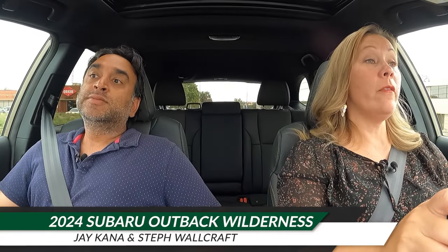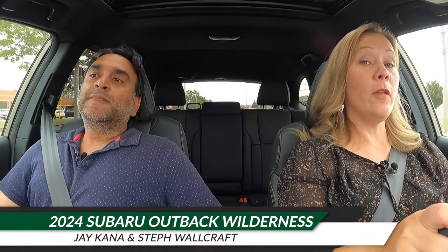Here we are today in the 2024 Subaru Outback Wilderness. It's not that the Outback Wilderness itself is new, but it's new to Jay and I. We've never reviewed this car together before, so here we are.